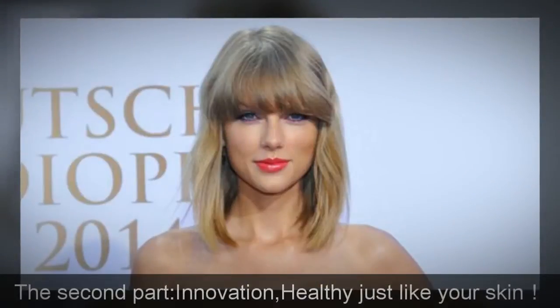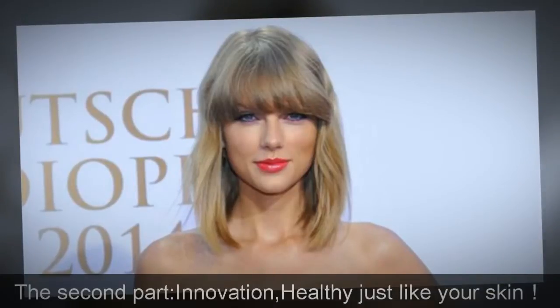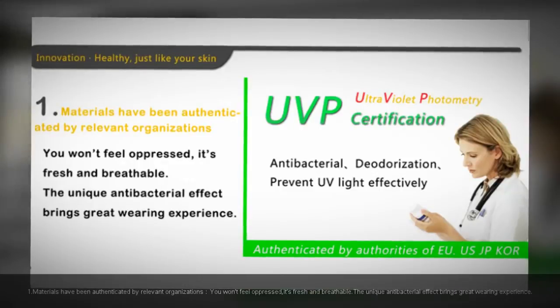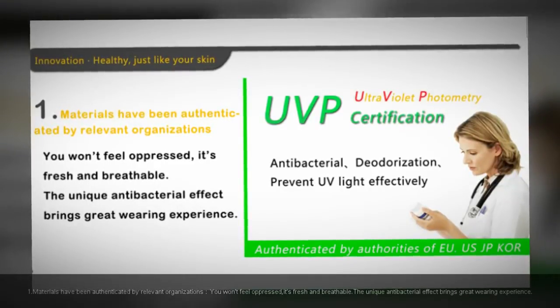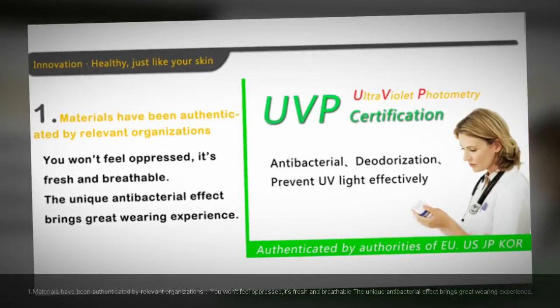The second part: innovation — healthy, just like your skin. When materials have been authenticated by relevant organizations, you won't feel oppressed. It's fresh and breathable, and the unique antibacterial effect brings a great wearing experience.